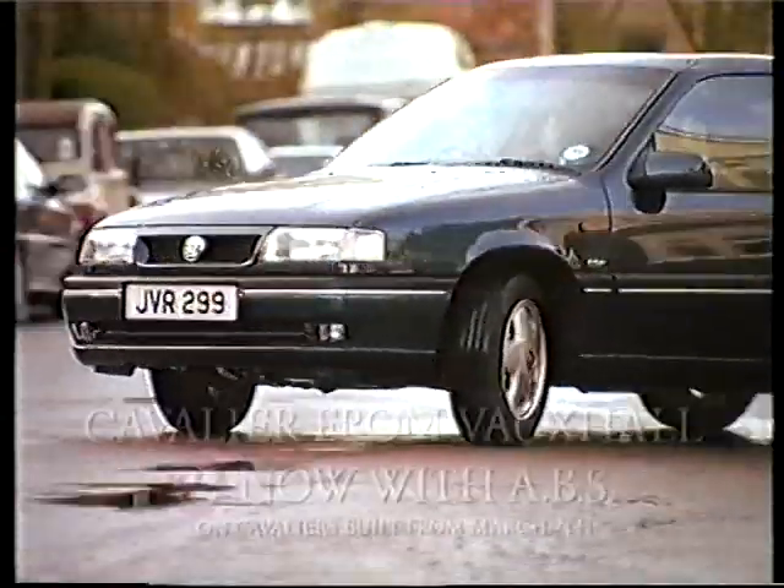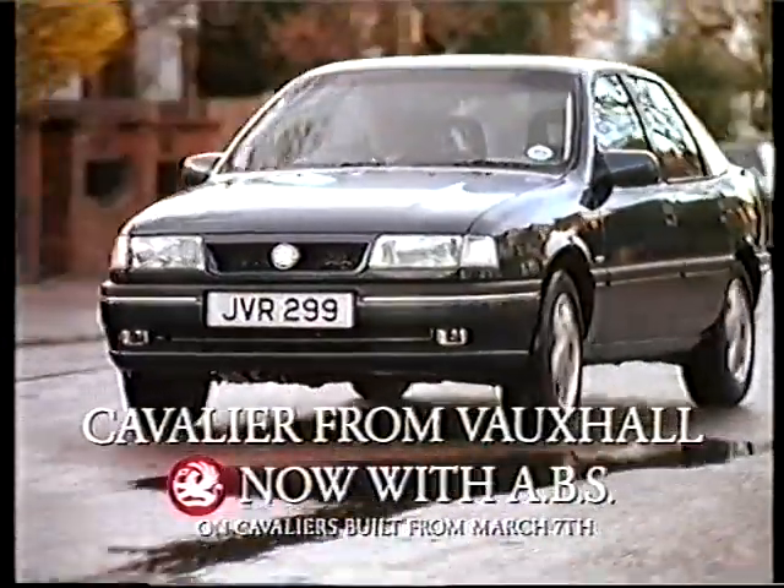The Cavalier now has ABS as standard, because one of these days, you just might need it.